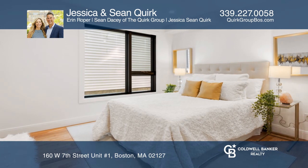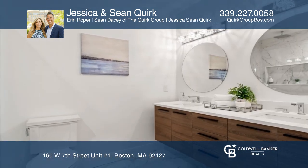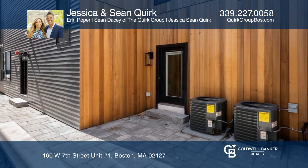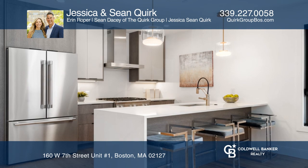This newly constructed one-bedroom unit features over 900 square feet with an expansive living area, chef's kitchen, hardwood oak floors, a mudroom, and a private patio area. Take the first step by calling Jessica and Sean Quirk today.